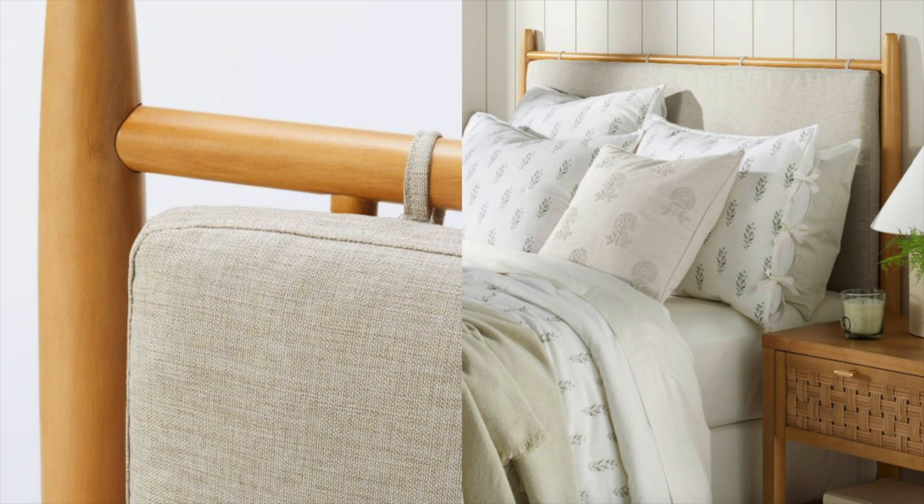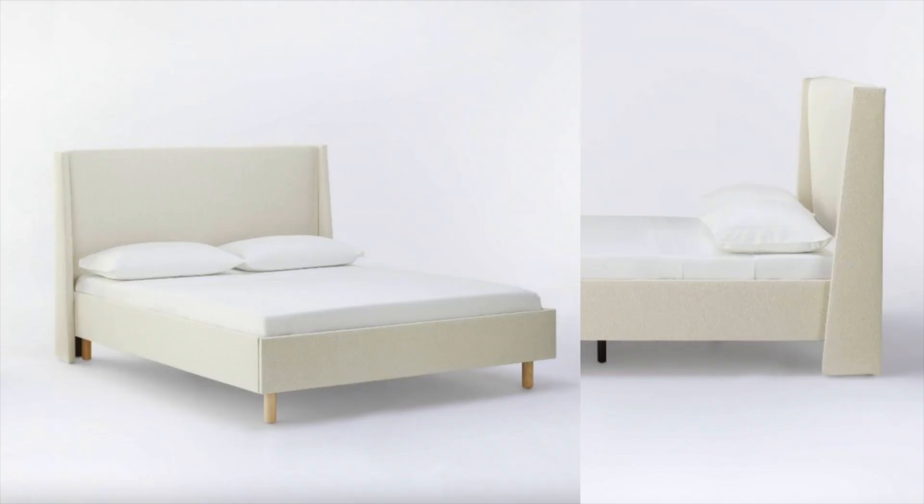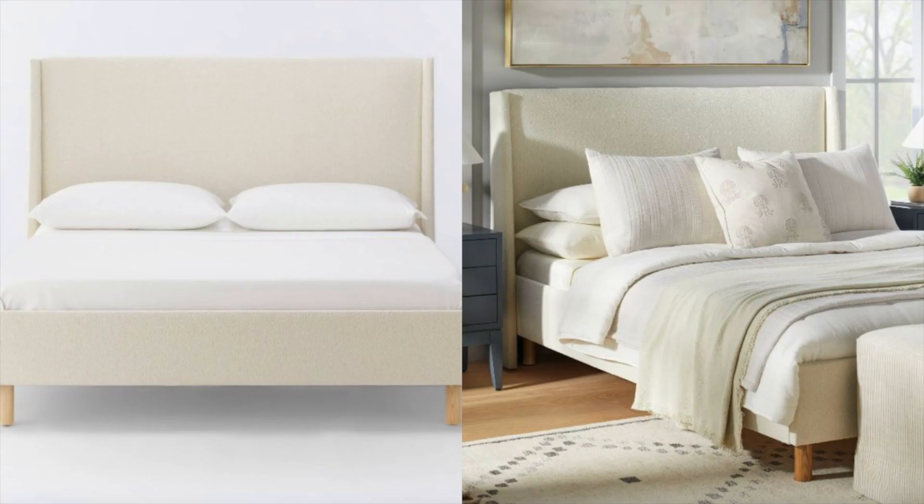There are actually a ton of really awesome beds on the site right now. This boucle bed is one I love just as much — it comes in a few different fabrics and I personally like the boucle. Boucle beds can be super expensive, so finding an affordable option at Target is awesome. The detailing from the side view makes it look super expensive — no one would ever know it came from Target. Style it with different pillows and textures on blankets and I promise no one will know.